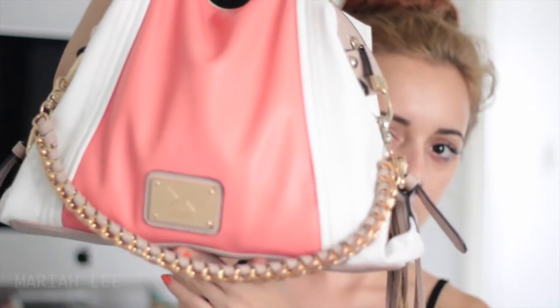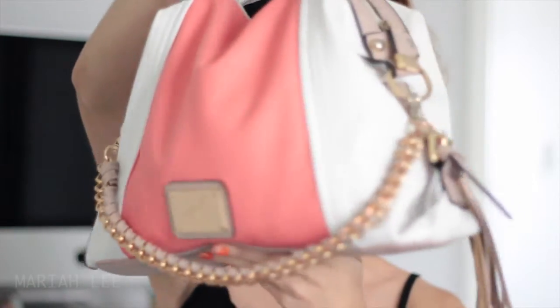I thought I'd do a what's in my bag video. So I have a Kardashian bag — it's just a little one. You can probably tell that there's a lot in here.